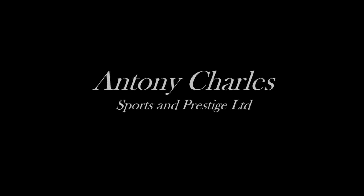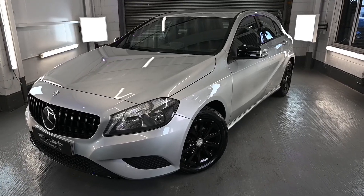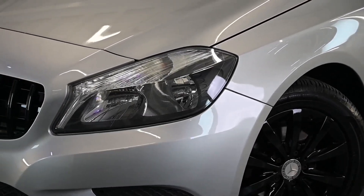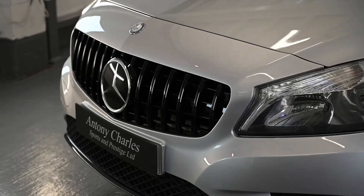Hello and welcome to Anthony Charles Sports and Prestige in Shotgate, Wickford, Essex. Here we have our 2014 Mercedes-Benz A-Class 1.5 A180 CDI SE 7G DCT Euro 5S/S 5-door.